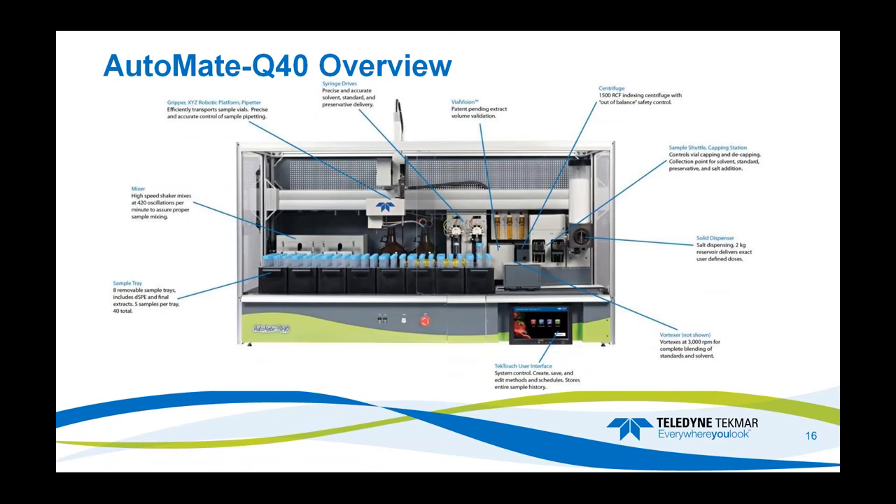Here is an overview of the unit itself. There are eight trays that hold five samples apiece, giving you 40 samples. In the back left-hand corner is the shaker. The pumpers and syringe drives deliver a precise and accurate amount of solvent or standard to the sample. The centrifuge meets all European and AOAC method requirements. The sample shuttle and capping station is where the vials are capped, decapped, and solvent is added to the sample. The solid dispenser adds the extraction salts. There is also a vortexer and a touch screen interface to run samples and make schedules and methods.